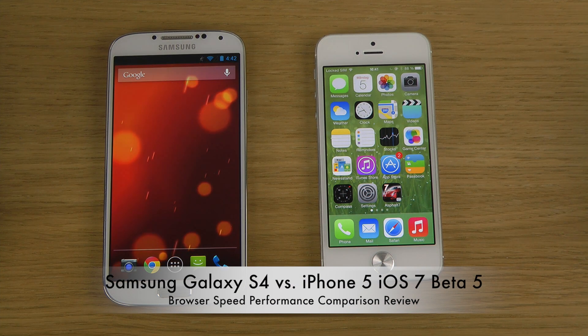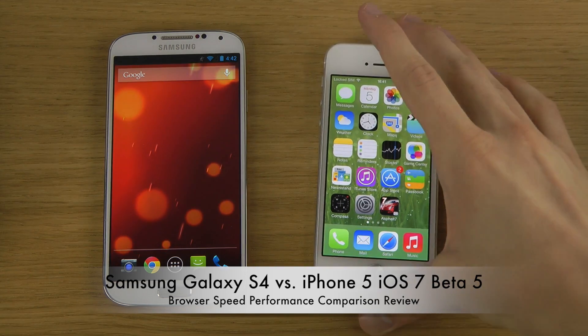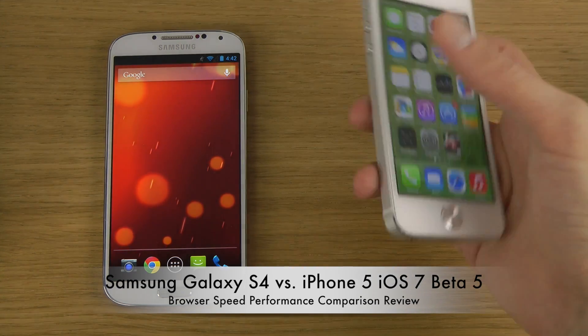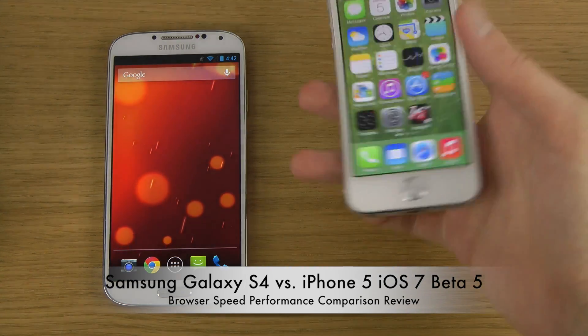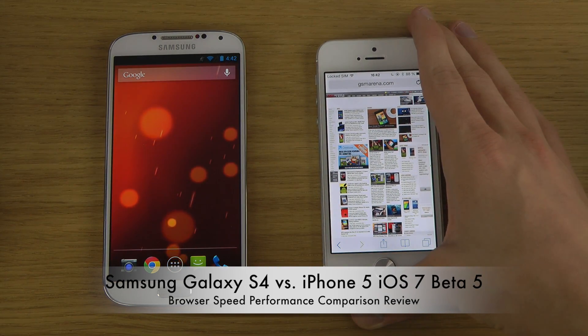Today I want to do a browser test with the latest iPhone iOS 7 beta 5, because I haven't tried it out in the browser yet. It's probably going to be pretty similar to earlier betas, but it could still be interesting to check out.